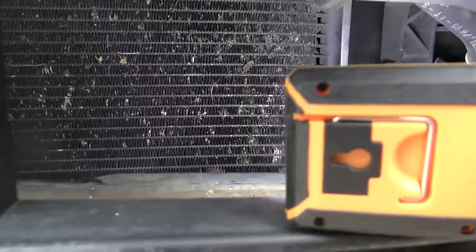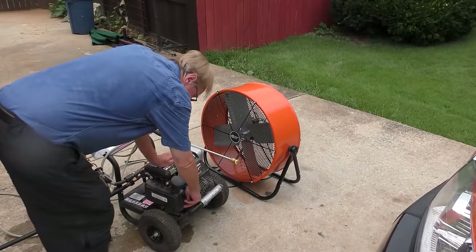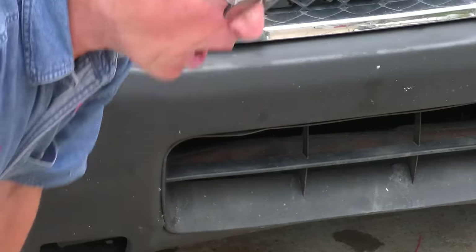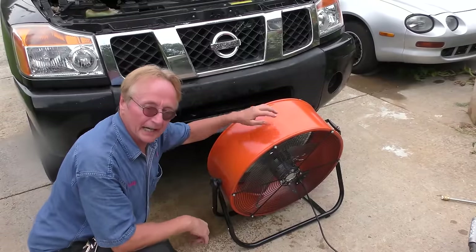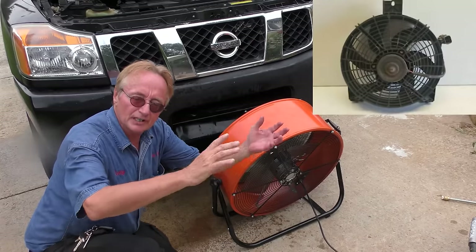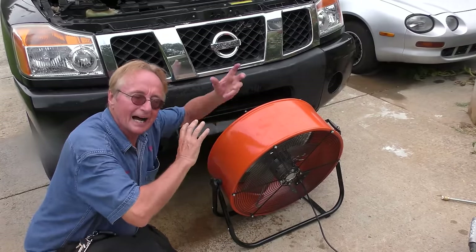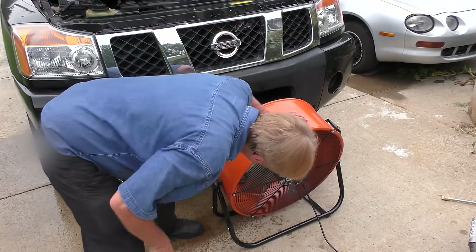But when you look closely there's a lot of bugs stuck in there, so we're going to clean those off first. Out comes my Honda powered pressure washer - it's a Honda so you know it's going to start. In this case we're using a lower pressure nozzle - you don't want too much pressure. Clean all the bugs off. Since it doesn't have the electric fan that goes on the condenser to push air through it and cool the AC, we're going to hook up a fan right in front of the condenser.